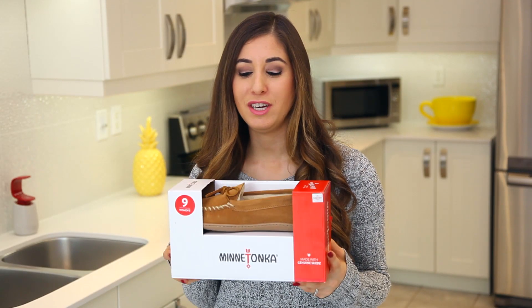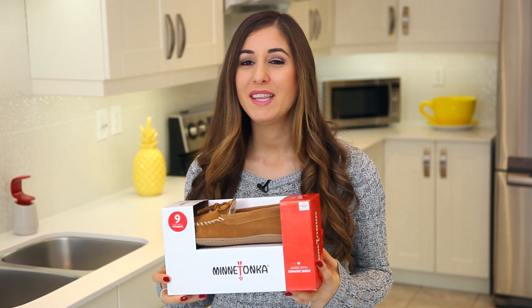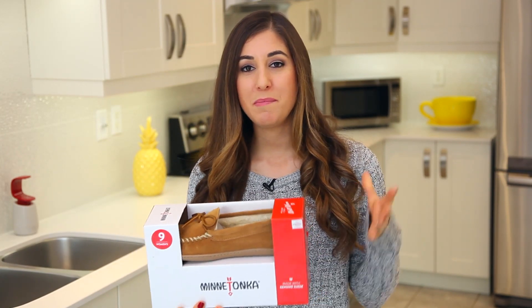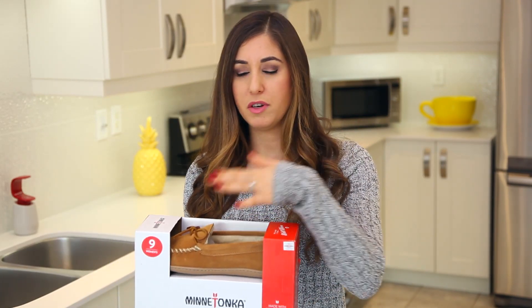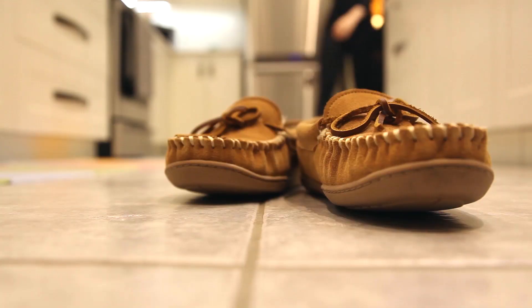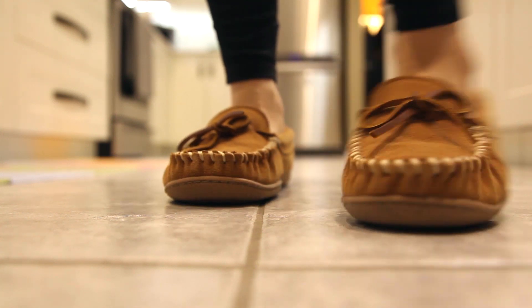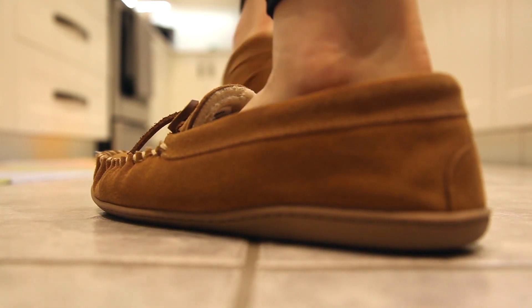Now, I'm going to do that total clichéd thing and suggest a pair of slippers for Christmas — but these aren't your granddaddy slippers. These are Minnetonka moccasin-style slippers. I picked these partly because I really want them, but also because you're not really supposed to go barefoot around the house — that wears out the bottom of your feet so you get dry, ugly-looking skin. It also puts foot oils on your floor, which means you have to mop more. So you're not only helping the person have beautiful feet and be comfortable, you're helping them clean less. I also love these because they look stylish and cute, they're insanely comfortable, and when you're cold and chilly all winter long, what else do you want than a nice cozy pair of slippers?